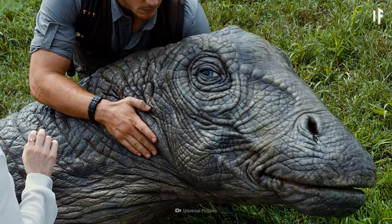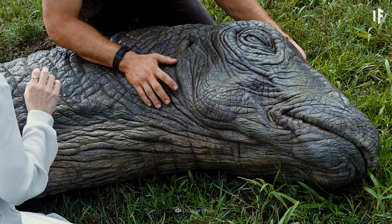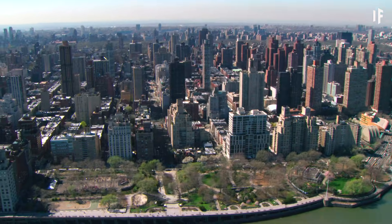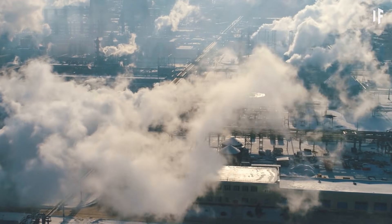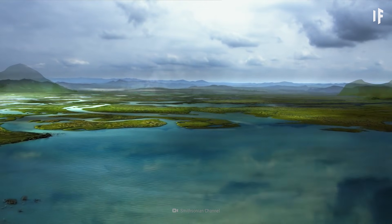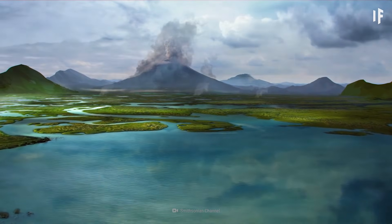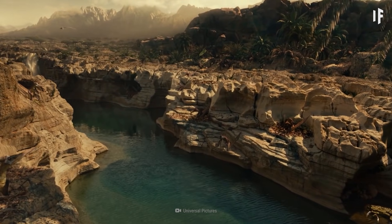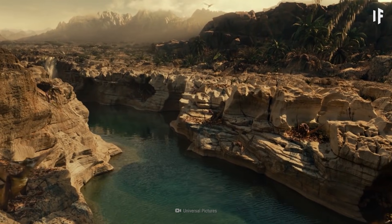It wouldn't be a bed of roses for the dinosaurs either. Unless they were engineered to be adapted to our modern-day global environments and climate, they would struggle too. During the Cretaceous period, the atmosphere had 14% more oxygen than ours does today. For dinosaurs, it would feel like they were suddenly living at a Mount Everest base camp.